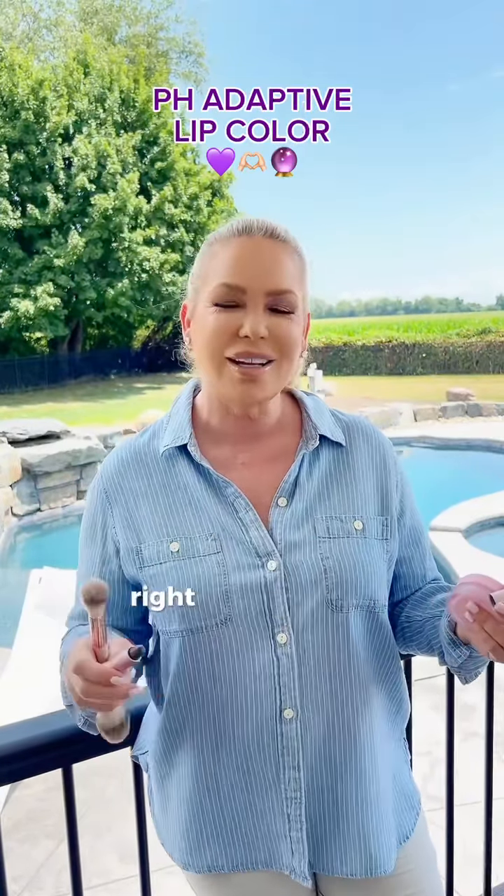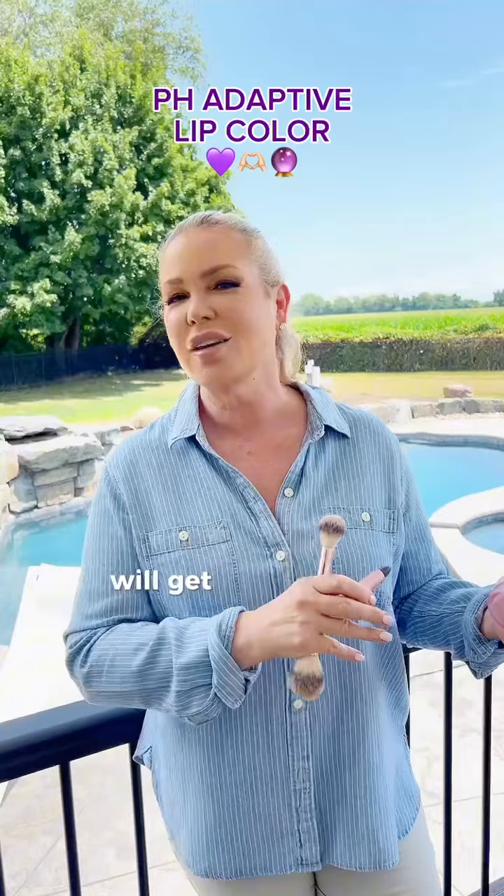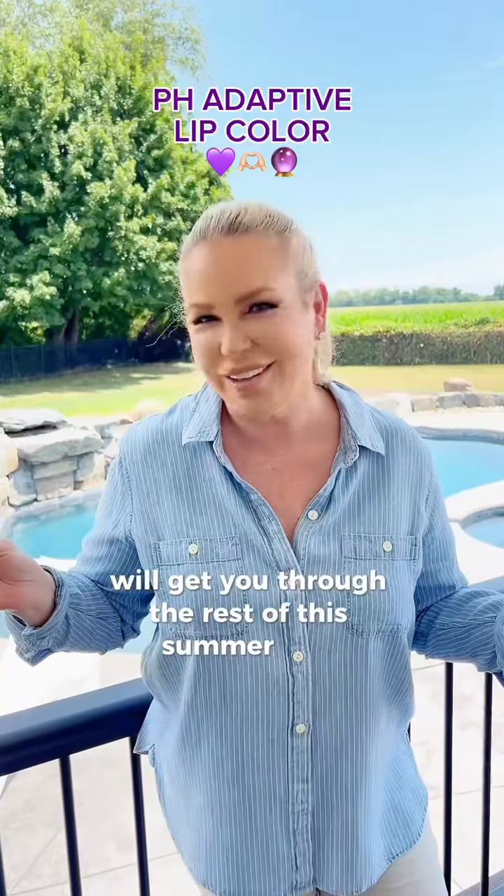So these summer products right here in your makeup bag will get you through the rest of this summer heat.